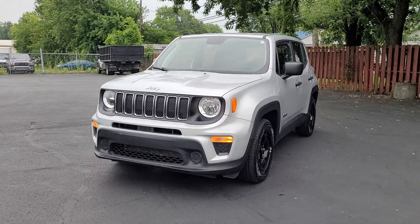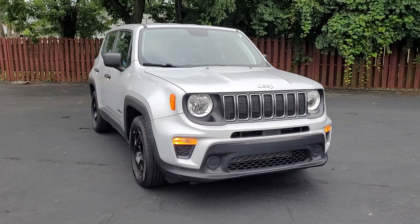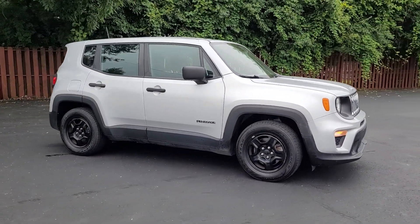Looking for your dream car? It could be the 2020 Jeep Renegade. This vehicle is an outstanding buy with fewer than 70,000 miles on the odometer.